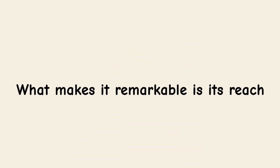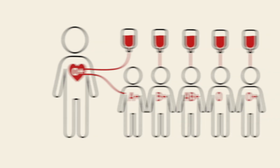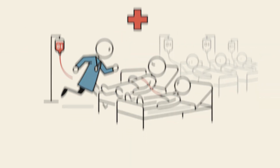What makes it remarkable is its reach. A unit of O-positive blood can be transfused into any patient who is RH-positive, whether they are A, B, AB, or O themselves. This gives it enormous medical importance, since in emergencies, doctors can use it to stabilize the majority of patients.